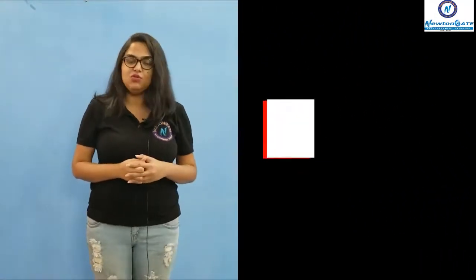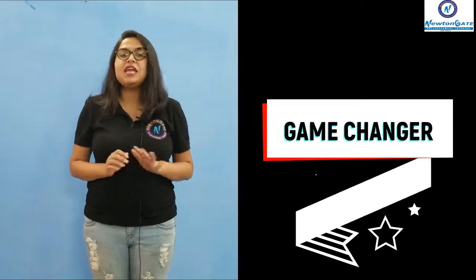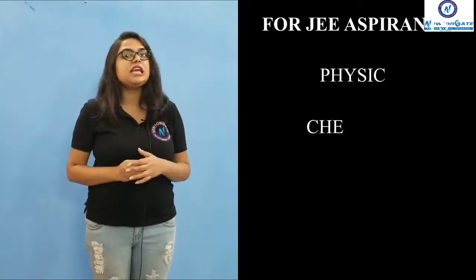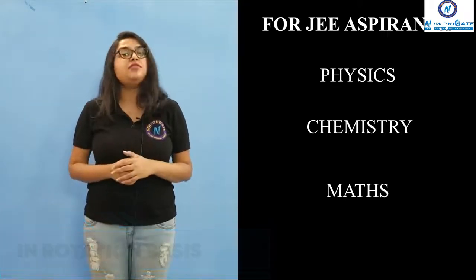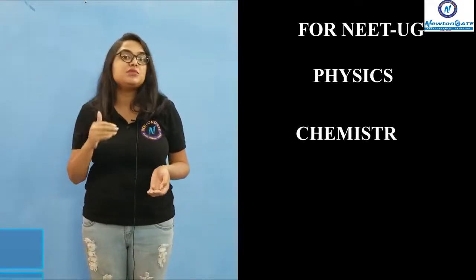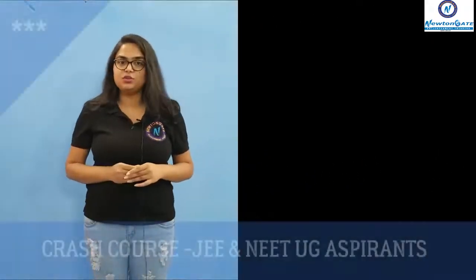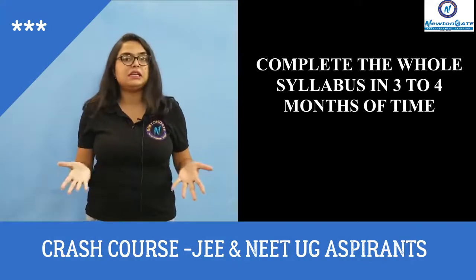Let's dive in and see what all these courses are. Starting with the game changer — first time in India, we have come up with the Checkmate Exam for JEE and NEET aspirants. For JEE aspirants, we are conducting the Checkmate Exam weekly for physics, chemistry and maths on a rotation basis. For NEET aspirants, we are conducting the Checkmate Exam weekly for physics, chemistry and biology on a rotation basis. You can also join our crash course where you can complete the syllabus in 3 to 4 months.